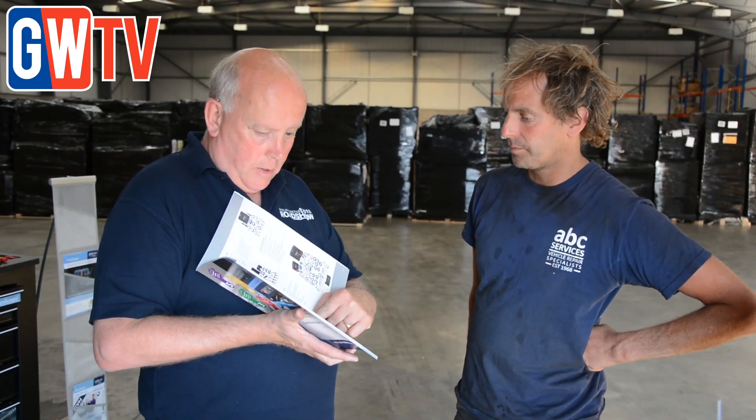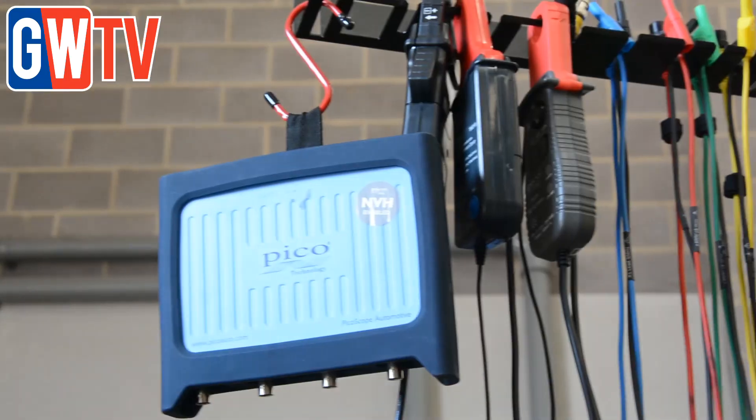It's something we basically have got to do — we've got to learn how to use it. Modern day cars now require a scope. From what I've heard, PicoScope are the number one scopes in the world, and everyone I know that's got one is happy with it.